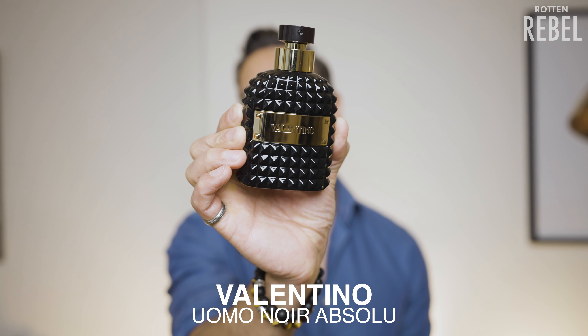Le Labo Santal 33 — sandalwood with iris, amber, musk and cedar, and it's so damn good. This to me is one of the most epic, beautiful and unique sandalwood perfumes ever. I'm addicted to that dusty, powdery and woody blend, and the way this thing gets me attention when I'm out is always a fun bonus. This to me is pure magic — enough said.